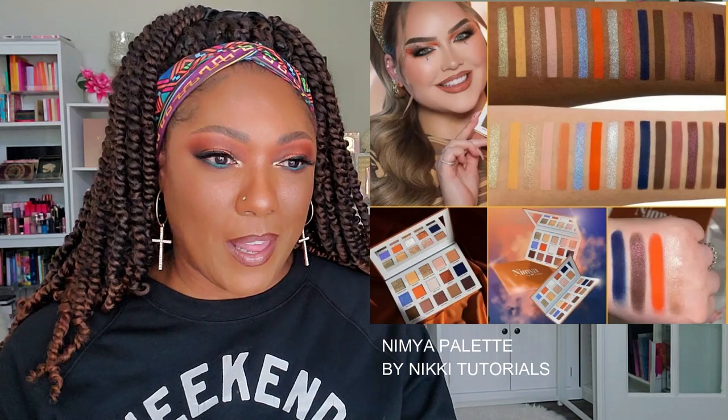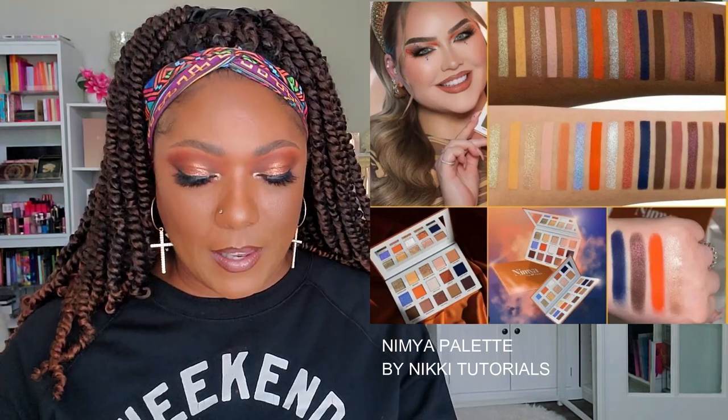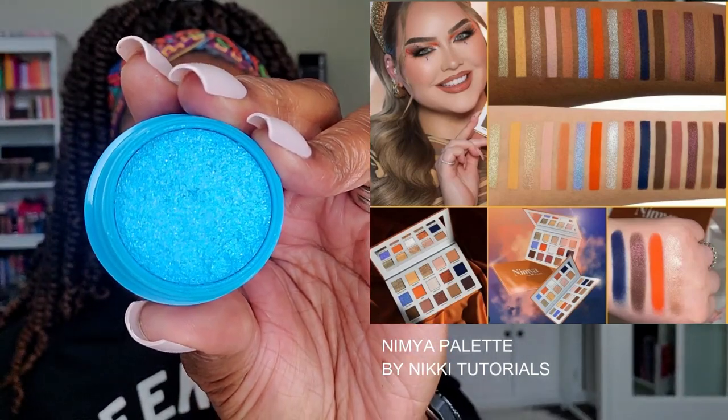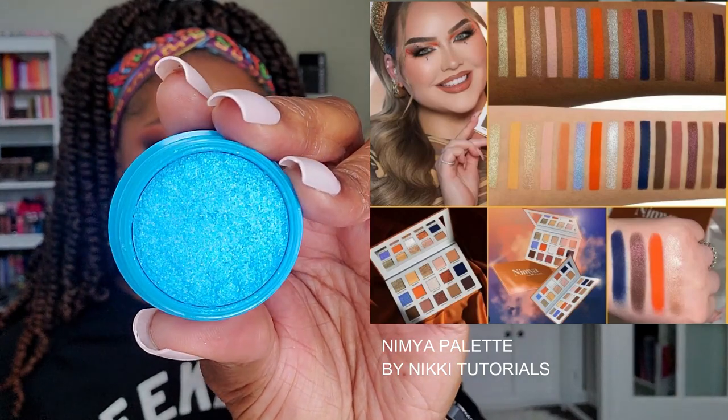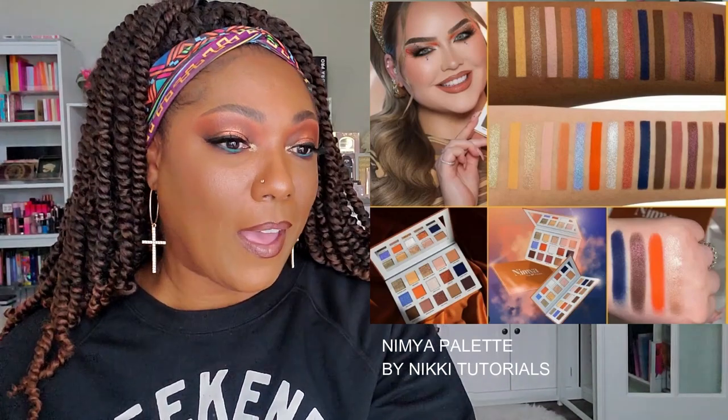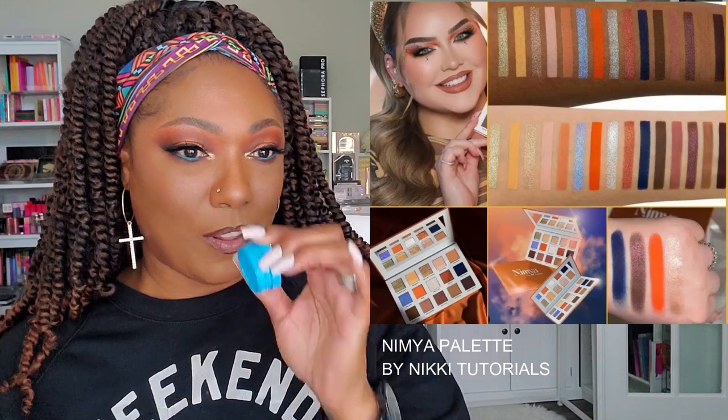I did just pick up a new super shock shadow from ColourPop — this one is from the Peeps collection. I saw it and thought 'I don't really have any gorgeous light blue shimmers like that,' so I went ahead and grabbed this before I even noticed her palette. This is perfect for that light blue shimmer need. So those are all the palettes I wanted to talk about for the Nimya palette — let's move on to the next palette I want to try not to buy.